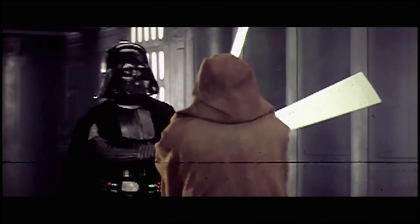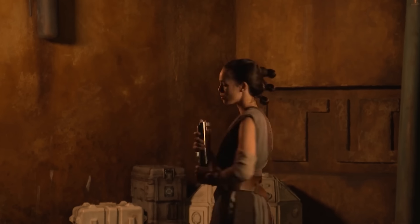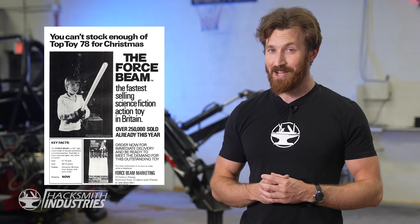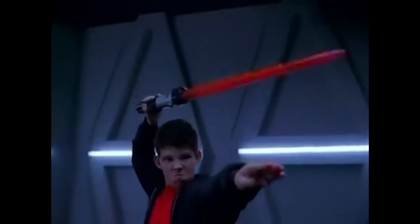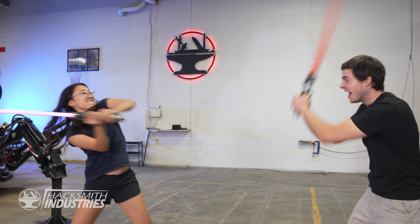But as incredible as it was, it was just special effects. There was no such thing as a lightsaber, but luckily that didn't stop companies from attempting to make it real. And thus, the first toy lightsabers were created, and they got better and better and better. But how close are we to a real life, darn tootin' lightsaber?